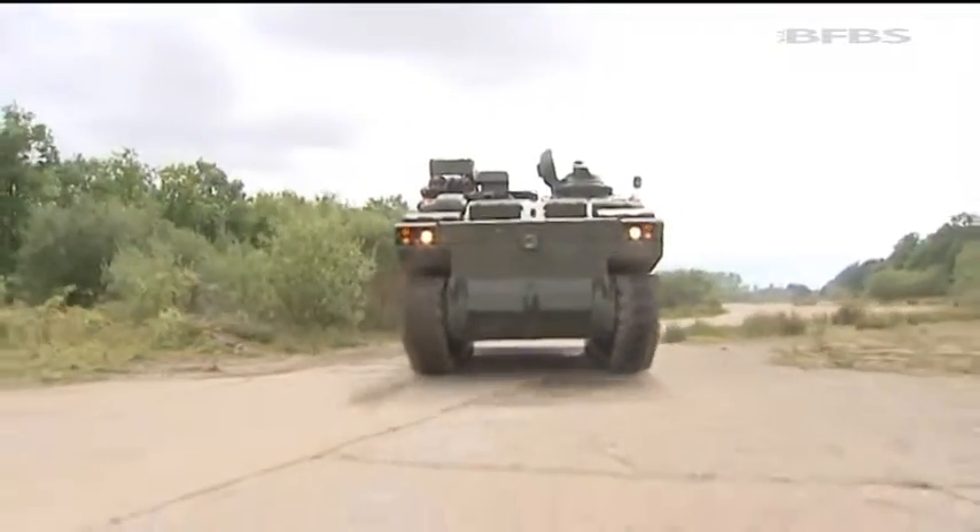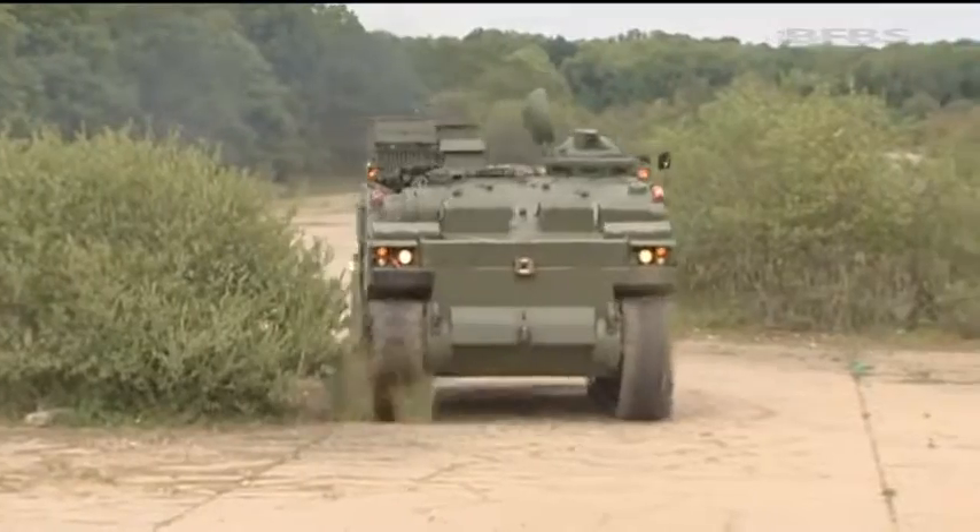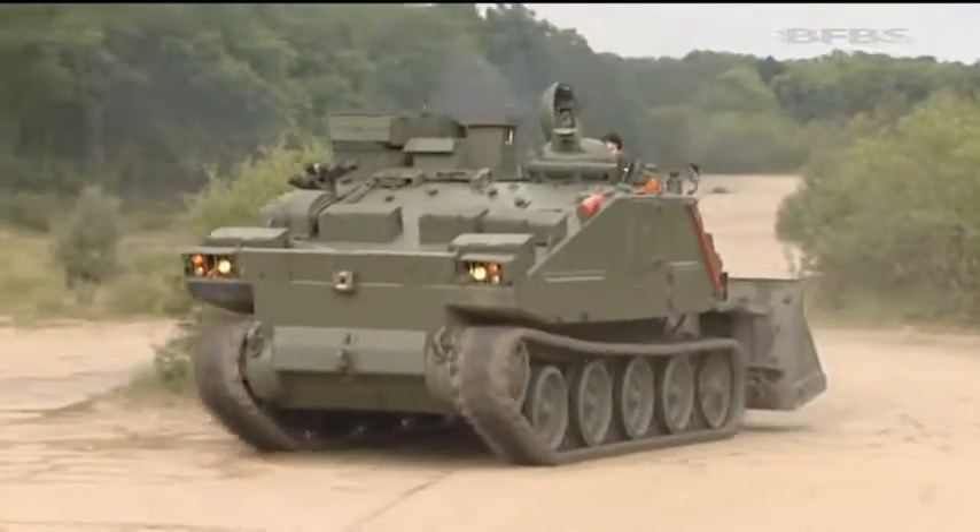Defence is selling off all kinds of vehicles. In recent years, entire fleets have been replaced – and that means they're looking for a good home.